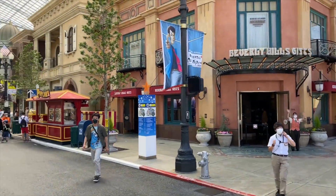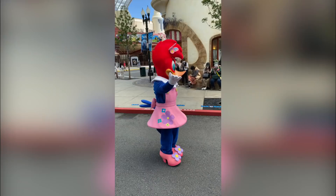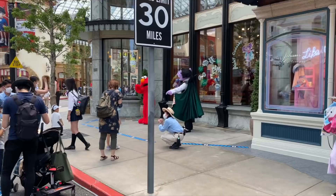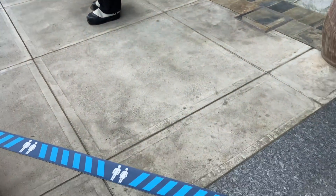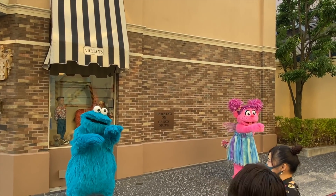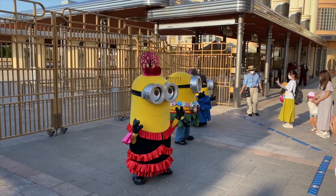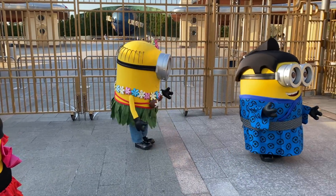They're only letting annual pass holders in right now, so it's pretty light on the crowds. The first thing you notice are the character greetings — Winnie and Woody the Woodpecker are at the front just roaming around. You'll see other characters behind blue lines. You have to stand behind there and you can't take pictures with them anymore — you just take a picture from afar. Then we have Cookie Monster and the Minions behind the blue line. I'm not sure how that's going to work when it gets busy, but we'll have to wait and see.